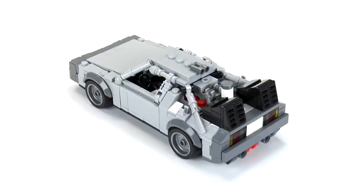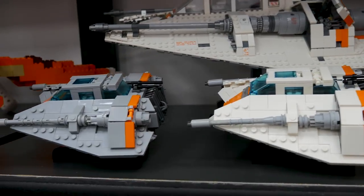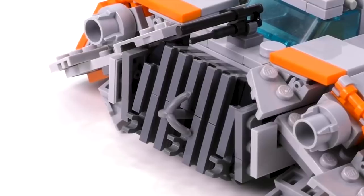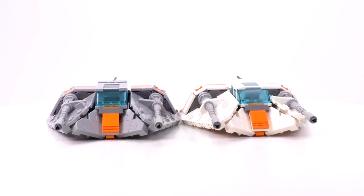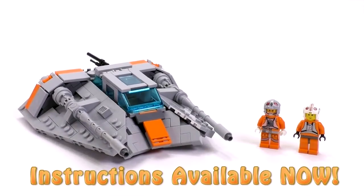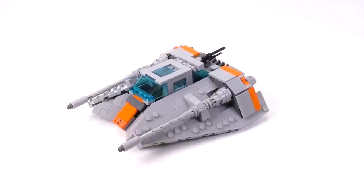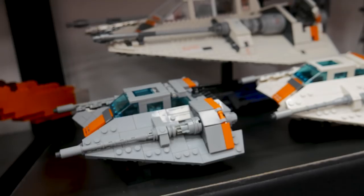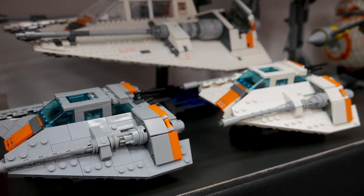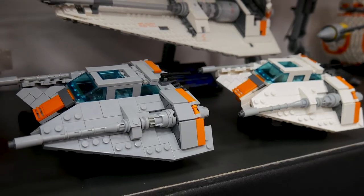Here we have the snow speeders — also minifigure scale, believe it or not. Many people wrongly assume a snow speeder is a much bigger craft, but it's not; it's a tiny little ship used for maintenance and towing. That's how tiny these guys were, you know, fighting all these massive AT-ATs. We had two of them — the gray version and the white version. I like the gray one better. Those are really fun and also a pretty cool small starter MOC.